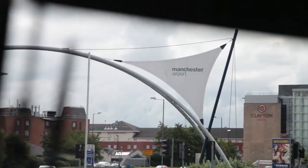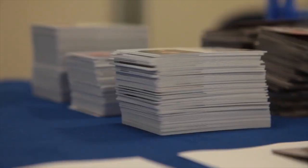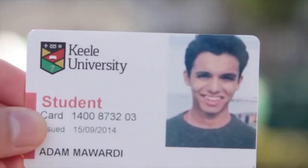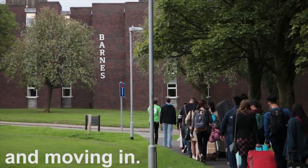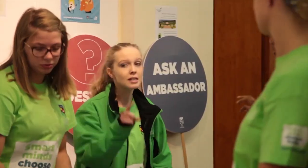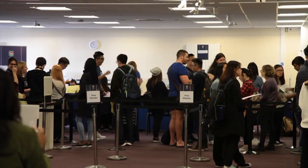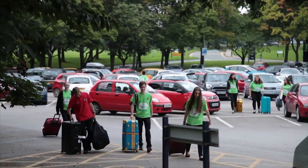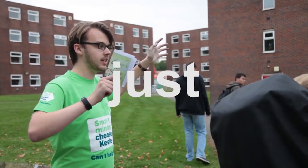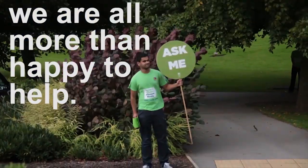Next, you can take a look at the arrival section to start planning what will happen when you get to Keele. This will include enrolment, getting your Keele card, and moving in for those who are living on campus. It will also tell you the date that you need to arrive. Once you arrive at Keele, our staff and student ambassadors will be on hand to guide you through everything you need to do. If you have any questions, just ask — we are all more than happy to help.